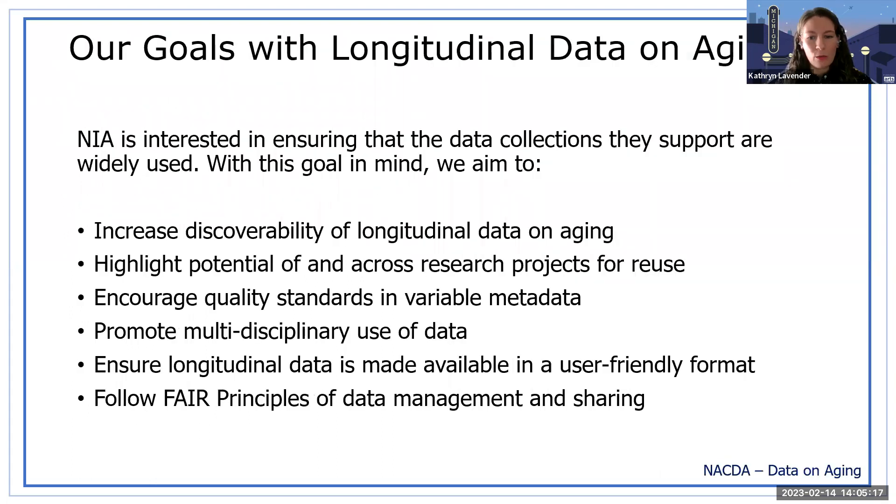NIA is interested in ensuring that the data collections and research they support are widely used. With this in mind, we aim to increase discoverability of longitudinal data on aging, highlight potential of and across research projects for reuse, encourage quality standards in variable metadata, promote multidisciplinary use of data, ensure longitudinal data is made available in a user-friendly format, and follow FAIR principles of data management and sharing.